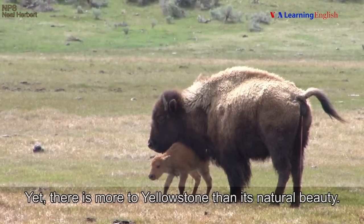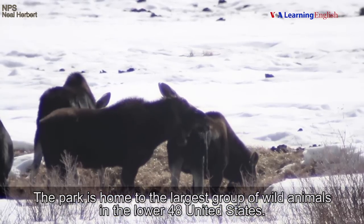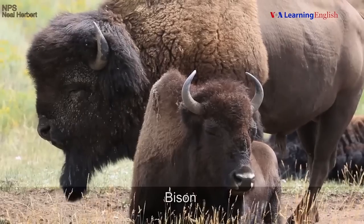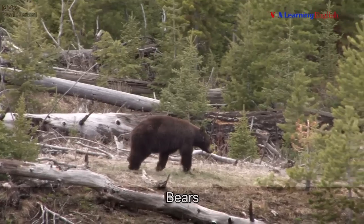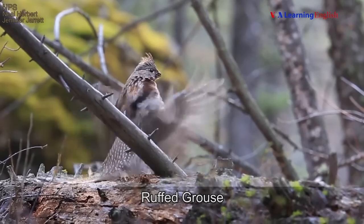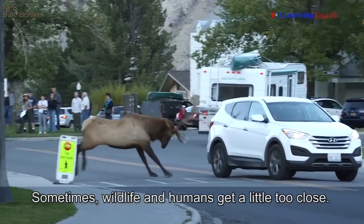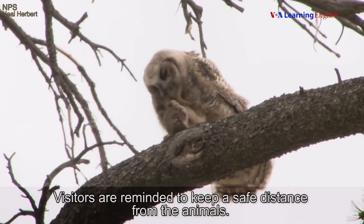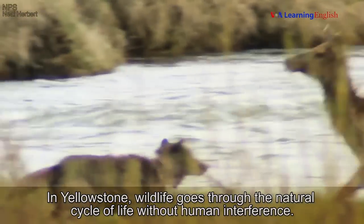Yet there is more to Yellowstone than its natural beauty. The park is home to the largest group of wild animals in the lower 48 United States: bison, elk, wolves, bears, bighorn sheep, and ruffed grouse. Sometimes wildlife and humans get a little too close, and visitors are reminded to keep a safe distance from the animals. In Yellowstone, wildlife goes through the natural cycle of life without human interference.